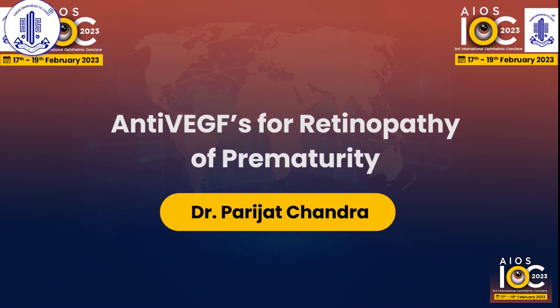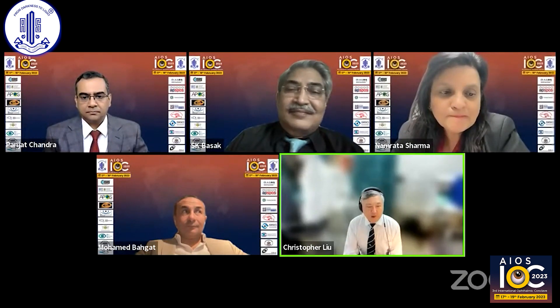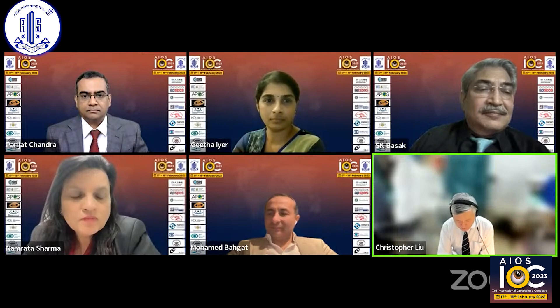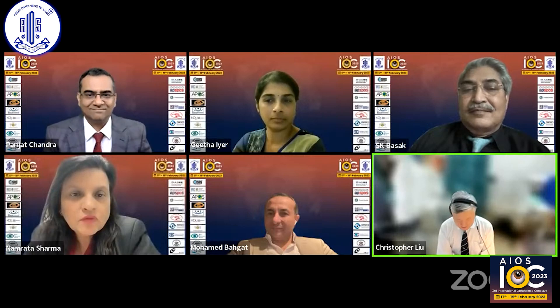We are now moving on to half an hour of our ROP treatment session. First, we will do the injections talk, and I would like to invite Dr. Parajat Chandra to tell us about anti-VEGFs for ROP.